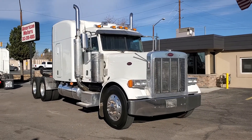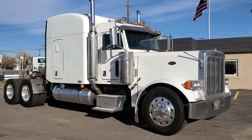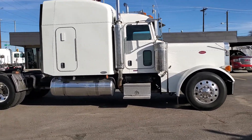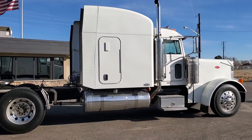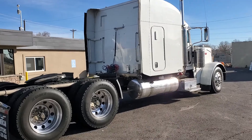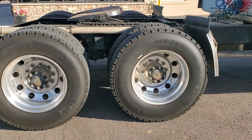Here we go — 2006 Peterbilt 379. As I was telling you on the other ones, they shined up pretty good. There are some little things on each of these units that I think is understandable because of the age — 14, 15 years old, this being an '06 as I mentioned.